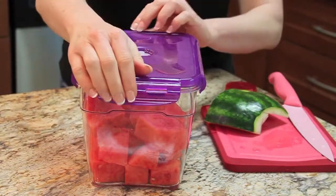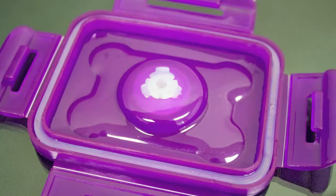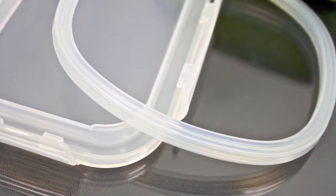Stain, odor, and chemical resistant with microband antimicrobial protection built into the lids, the sophisticated vacuum seal and special silicone gasket help to preserve food's freshness.